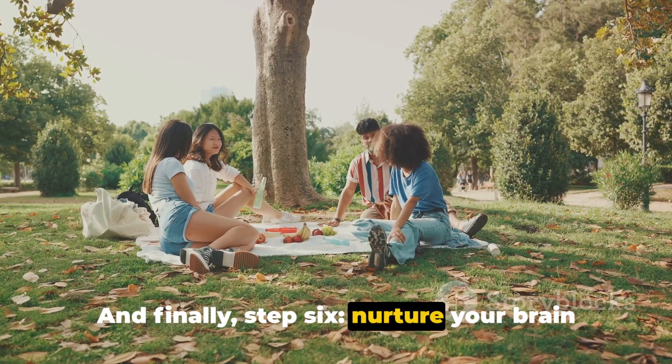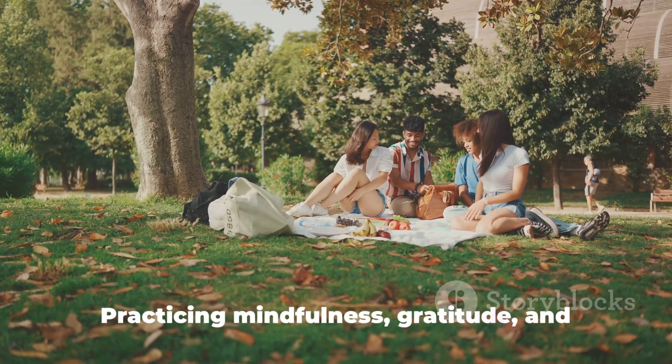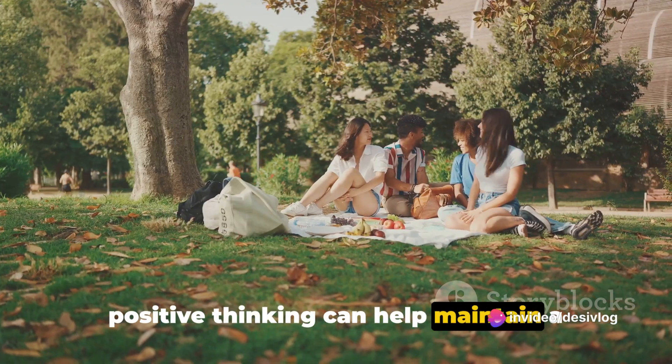And finally, step 6: Nurture your brain with positivity. Stress and negativity can take a toll on your brain. Practicing mindfulness, gratitude and positive thinking can help maintain a healthy brain.